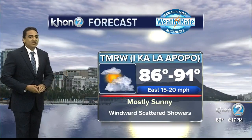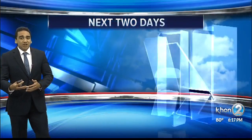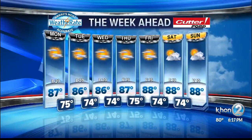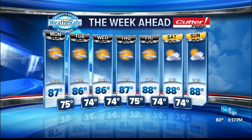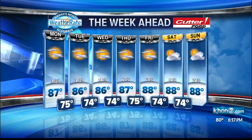Tomorrow: easterly trades, mostly sunny skies, windward scattered showers. As we step into the week right around the corner, we are looking for clear skies for the most part, those blue skies popping through, winds lasting again to the middle of the week, then weakening winds and possible variable winds next weekend. Kathy, back to you.